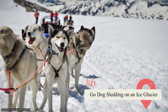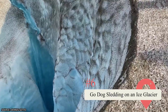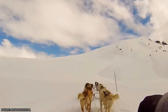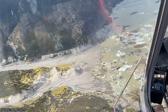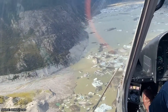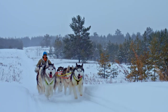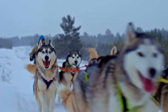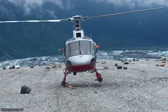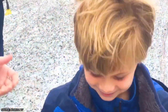Go Dog Sledding on an Ice Glacier. Visitors to the city of Skagway are allowed the opportunity to take a helicopter excursion to an ice glacier and go dog sledding. This is an experience quite unlike any other. Not only do you get to take an incredibly scenic helicopter flight over Skagway and its surrounding area, but you also get to step foot on an ice glacier and go dog sledding. Few people get the chance to go dog sledding, and passing up the opportunity may make you want to kick yourself later on. If you don't want to go dog sledding but do want to step foot on an ice glacier, there are other excursions that allow visitors to do so.